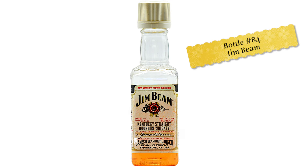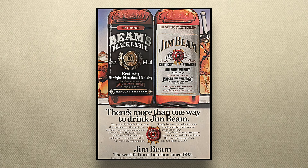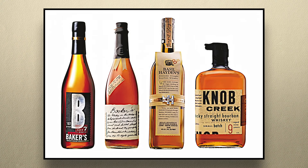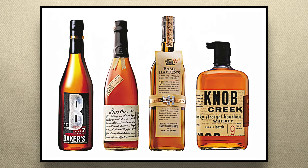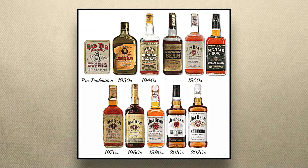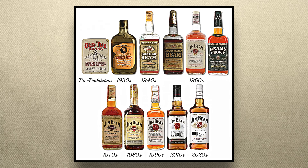Bottle number 84 is Jim Beam. Not one of the fancy labels like Jim Beam Black, which was first released in 1978, nor the line of small batch bourbons launched by renowned master distiller Frederick Noe II in the late 1980s, which helped revitalize the entire bourbon industry. This is plain old Jim Beam white label, Kentucky straight bourbon whiskey, which the Beam family and their descendants have been making under this name since 1938 and under other labels since 1795.